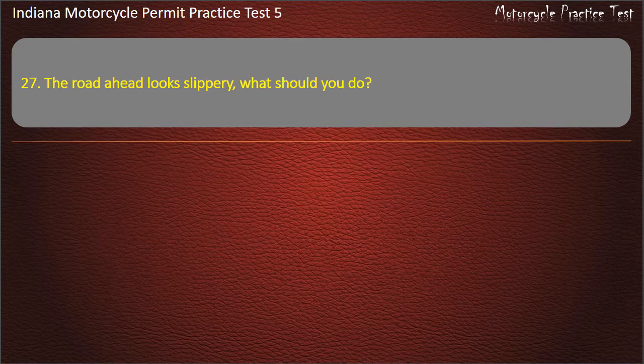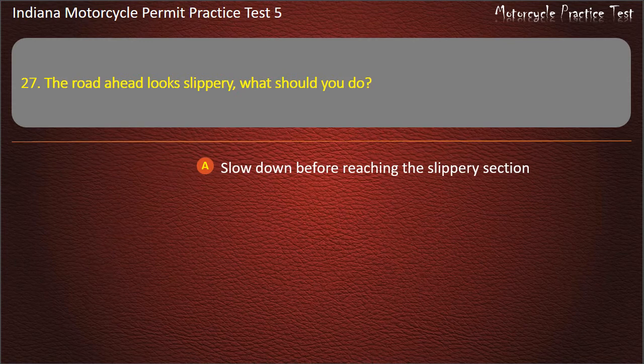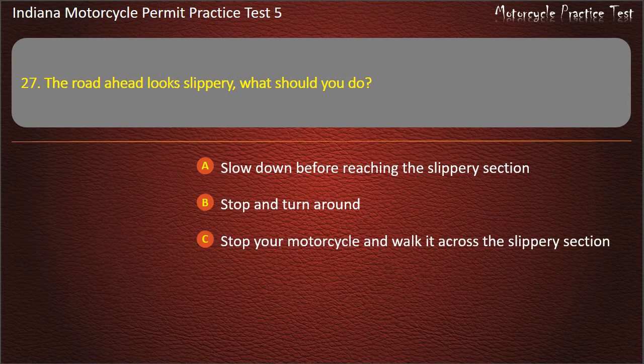Question 27: The road ahead looks slippery. What should you do? Options: Slow down before reaching the slippery section, stop and turn around, stop your motorcycle and walk it across the slippery section, or use your rear brake only. Answer: Slow down before reaching the slippery section.